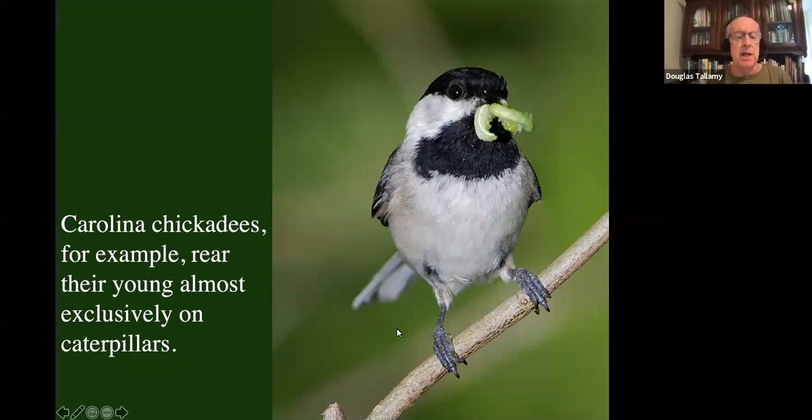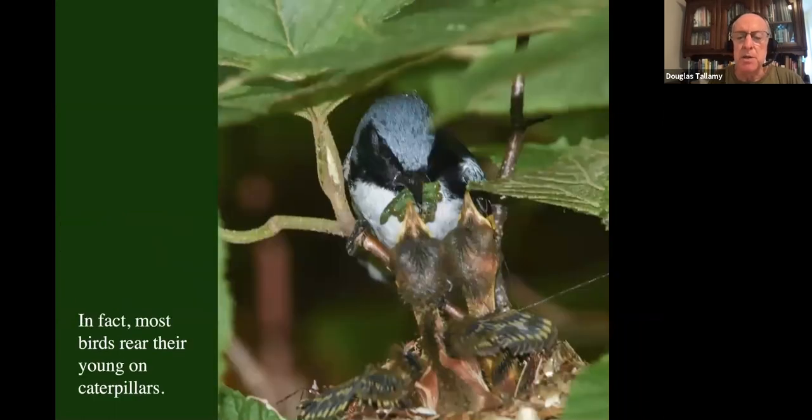Here's an example from the Carolina chickadee — the chickadee we have around here. They're the birds at our feeder all winter long eating seeds. People think that's what chickadees need. But 50% of their wintertime diet is seeds; the other 50% is insects. When they're reproducing, their babies can't eat seeds — so they switch entirely to insects, and in a healthy environment they'll rear their young entirely on caterpillars. Chickadees are not exceptions: 96% of our terrestrial bird species in North America rear their young on insects, and most of those insects are caterpillars.